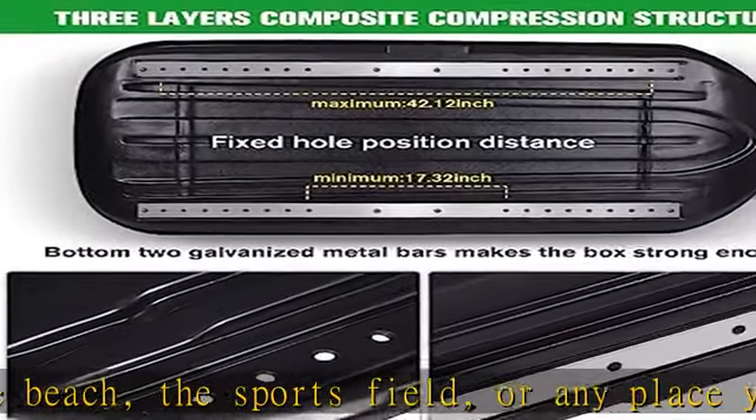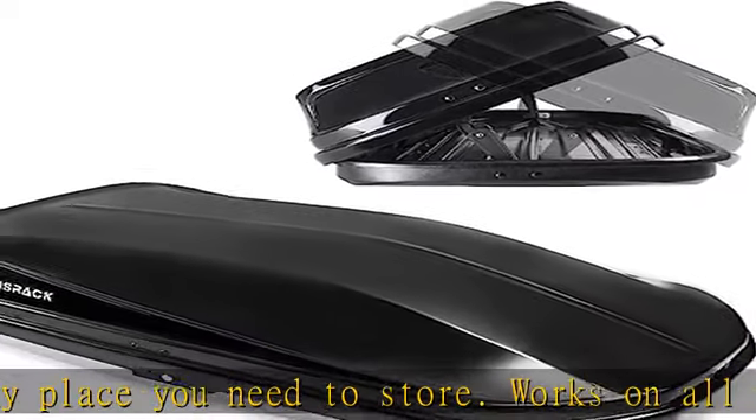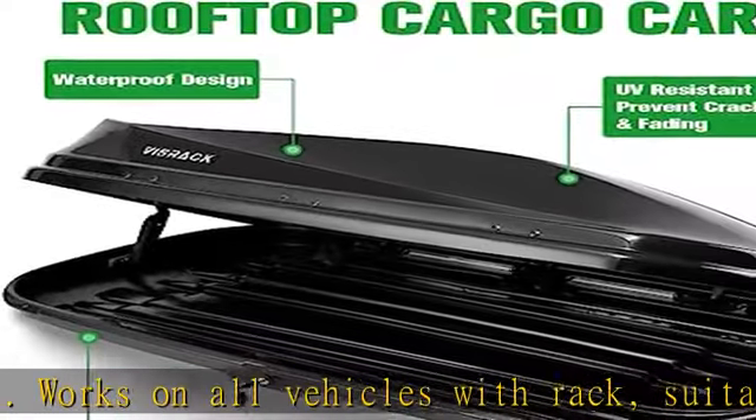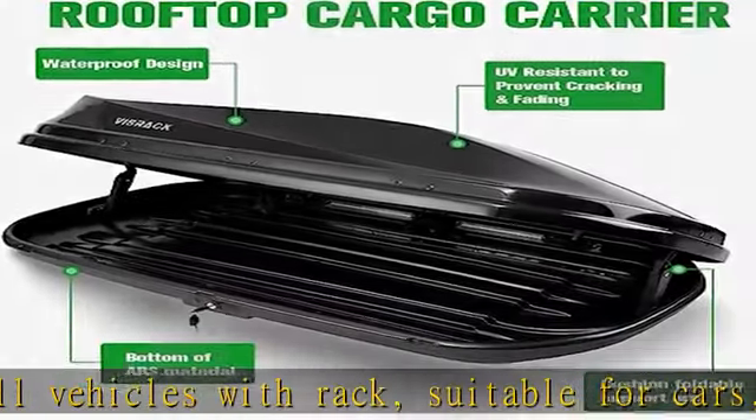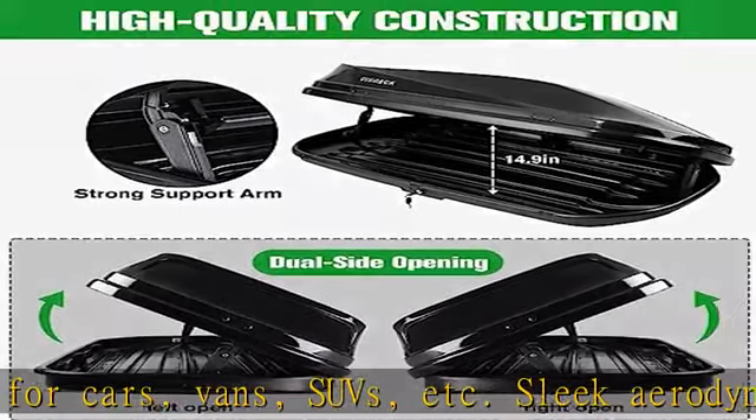Sleek aerodynamic design to reduce drag and has less noise. High quality material — the roof box is manufactured from sturdy ABS and PMMA material for long-lasting use, able to protect your valuables from exposure to the elements and can load 130 pounds capacity.